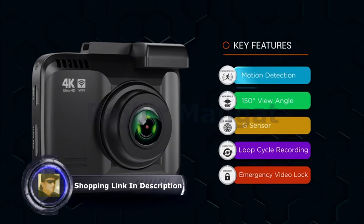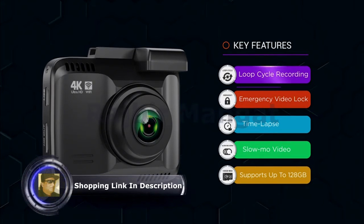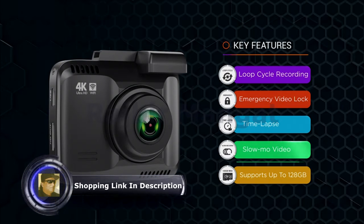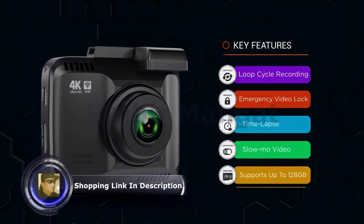Additional features include parking mode, motion detection, a 150-degree A+ wide-angle lens, G-sensor, loop cycle recording, emergency video lock, time-lapse video, slow-mo video, and support for up to 128 gigabytes Class 10 U3 speed micro SD card.